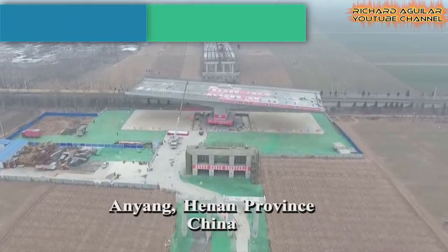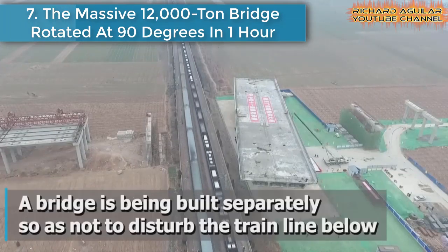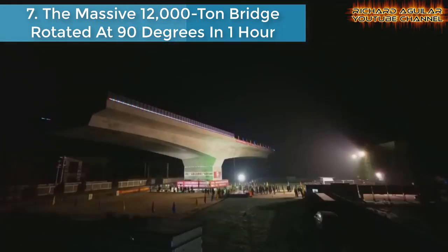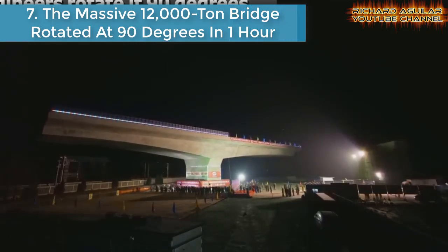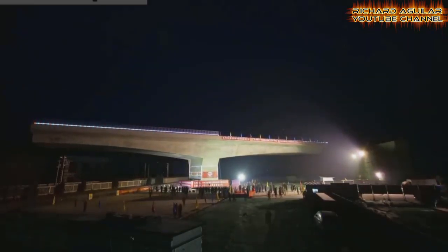Number seven is the massive 12,000-ton bridge that was rotated 90 degrees in one hour. This is another example of how Chinese experts and engineers built a section of a massive bridge and rotated it into place upon completion, so as not to disturb the high-speed train line running below.